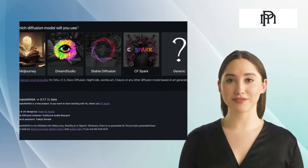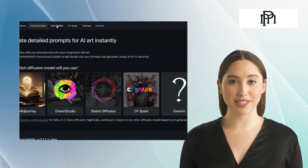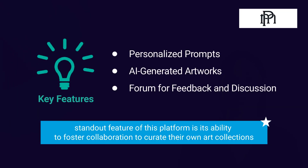The platform provides artists around the world with an opportunity to showcase their artistic prowess and connect with like-minded individuals. One standout feature of this platform is its ability to foster collaboration to curate their own art collections.